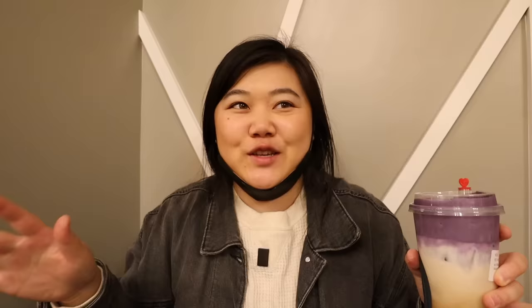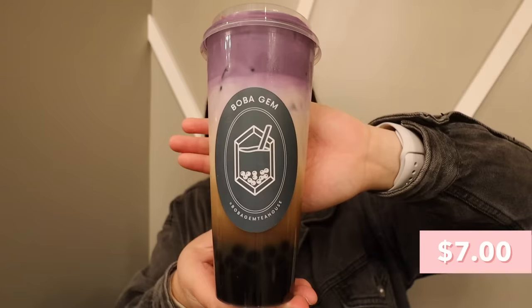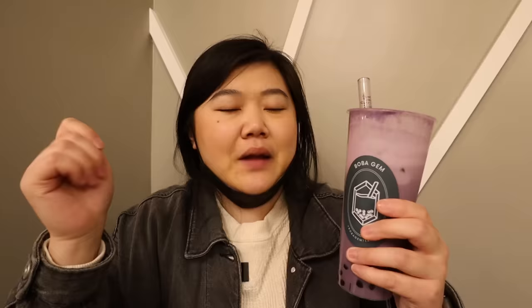We stopped by Boba Gem — our last boba stop of the day. I got the fresh milk black tea with ube foam and added some boba. I love all the layers: ube foam on top, fresh milk, black tea, and boba. I tried sipping it to get the different layers — it doesn't taste how I expected. I don't taste the ube and I don't distinctly taste black tea either. I think it tastes good, but the flavors are not what I expected and a bit indistinguishable. When I lick the foam directly I can taste the ube. After shaking it up I get the milk tea flavor which I really like — no bitterness at all — but still not really getting an ube flavor. The boba is a little bit on the hard side but not too bad. It's good, just not what I expected.